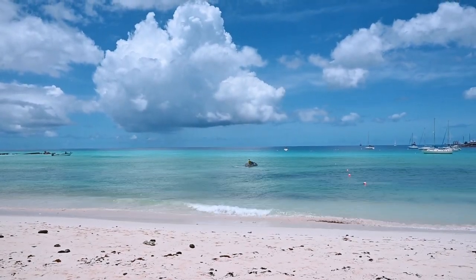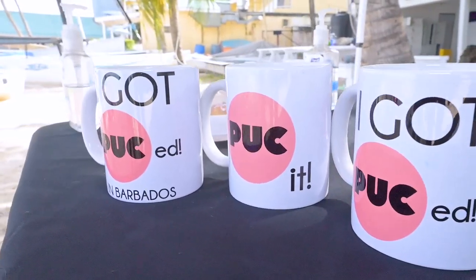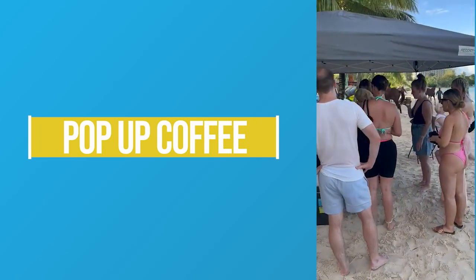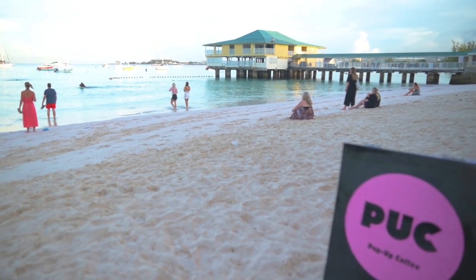Now it's a bit early and you may fancy a cup of coffee to wake you up. That's where Puck pop-up coffee comes in. Nola, the founder and owner of Puck, offers some of the best coffee on the island at an affordable price. So grab a Puck and enjoy the horses swimming.